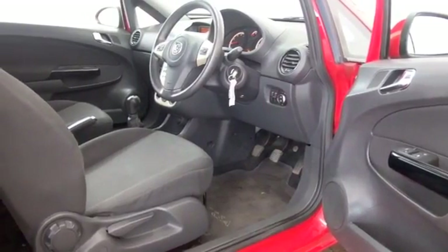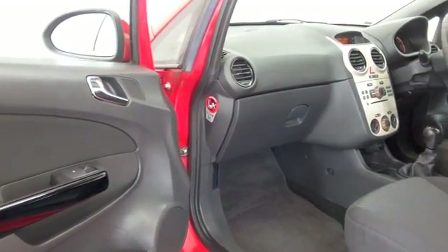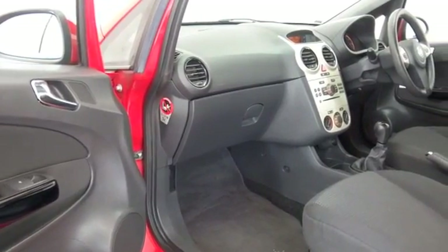This looks absolutely fabulous, really nice to drive and easy to park — it's a great city car.